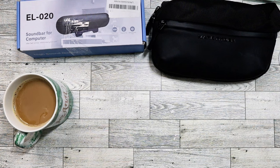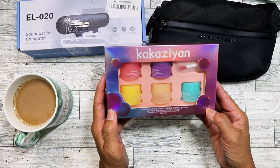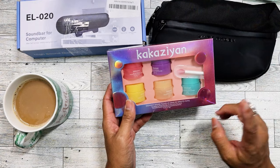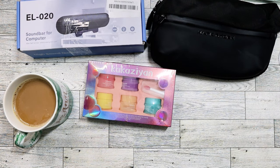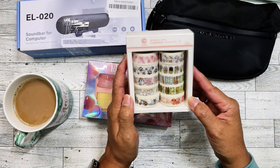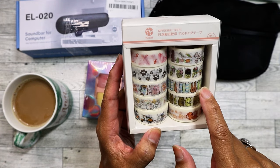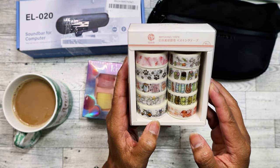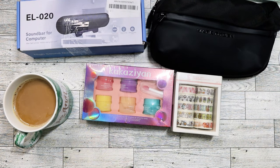I also found this lip sleeping mask set — it's like the Laneige sleep lip mask but there are five different colors and flavors, and it's Korean. I'll probably give it to one of my nieces for her birthday in December, maybe she can share with her sister. I also found some washi tape — I don't normally buy washi anymore but this one is really cute. There's one with a scooter, one with a bunny and socks, and paw prints. Six bucks for about 10 rolls, not bad.